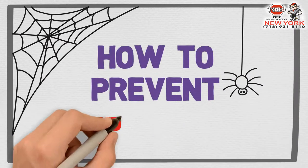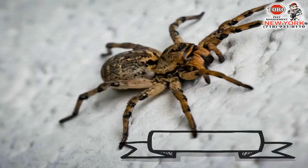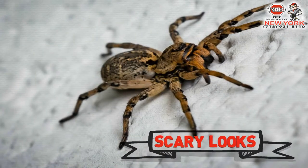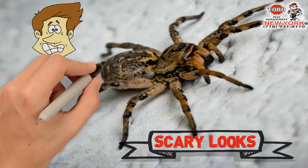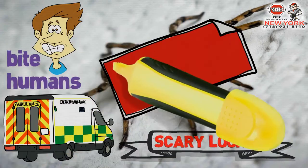How to prevent spider invasion. Spiders are scary to a large number of people because of their scary looks, but beyond this, spiders can actually bite humans and most of them are poisonous. Here are a few tips to help prevent spider invasion.